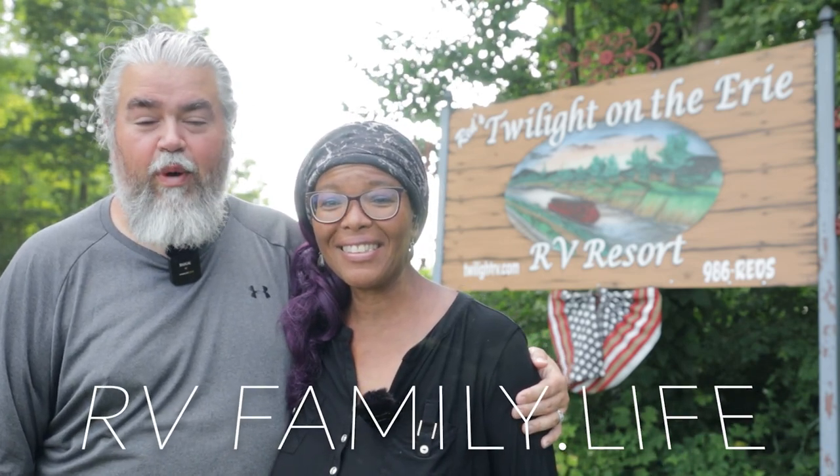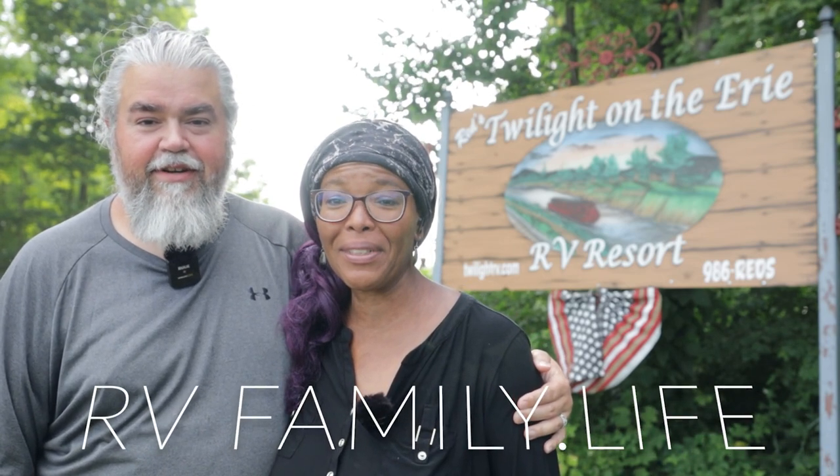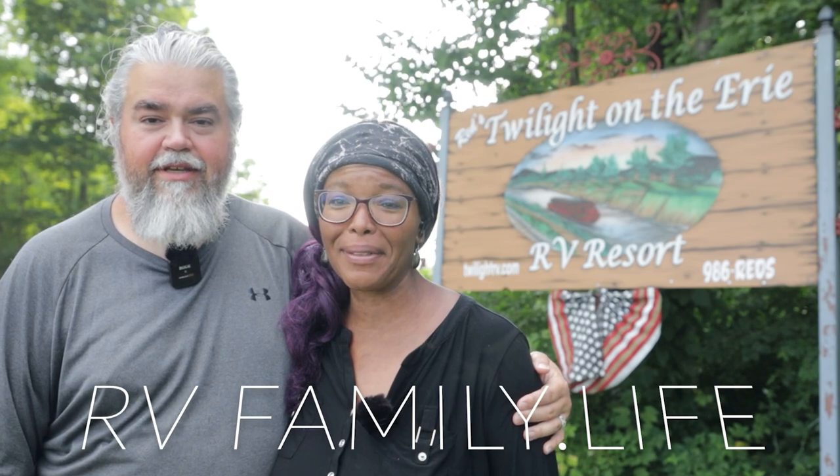What's up y'all? We are at Red's Twilight on the Erie RV Resort in Macedon, New York and we are gonna check this park out. Let's go!